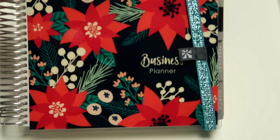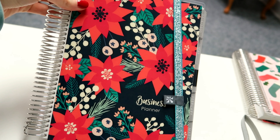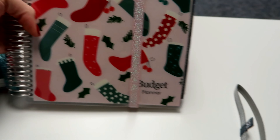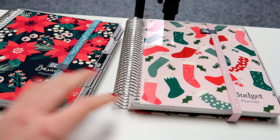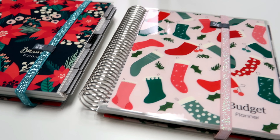I put my new covers on my business planner, blog planner, and budget planner. I really love these stockings — I just love Christmas! I don't have special covers for any other occasion, but I figured Christmas was a good time to do that.